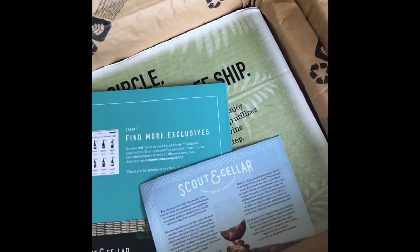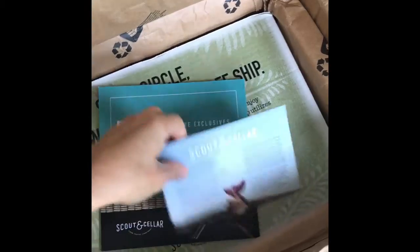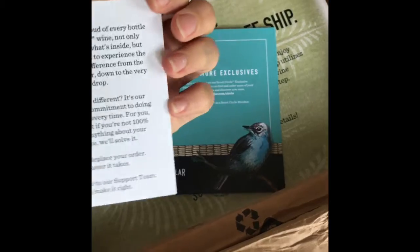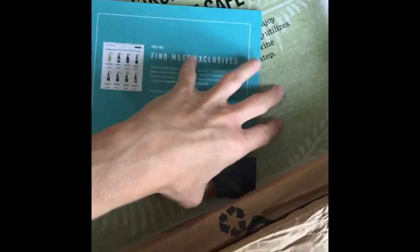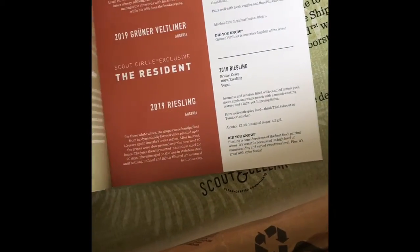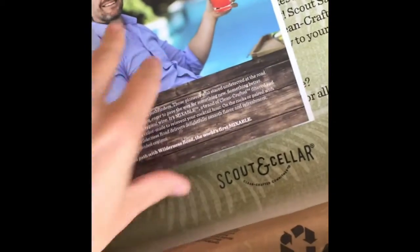I love my Scout and Cellar circle boxes because they have these little booklets that tell you about the wines in the circle this month — which ones are the exclusive ones, some stories, tasting notes, and little tidbits. Sometimes news, sometimes recipes — I love this little booklet.